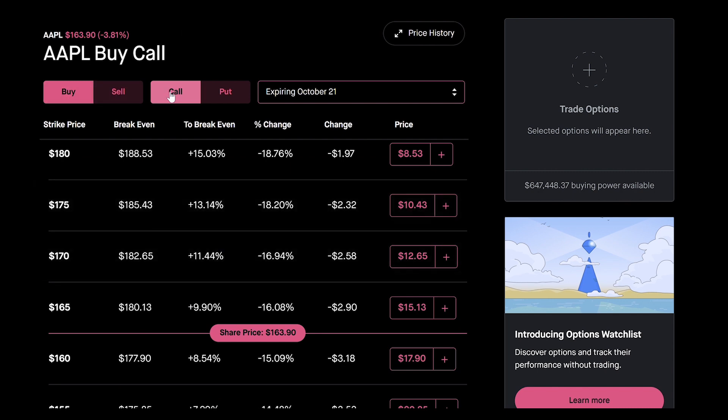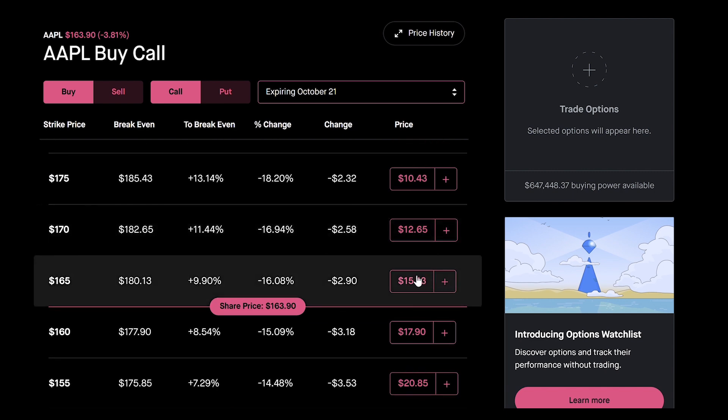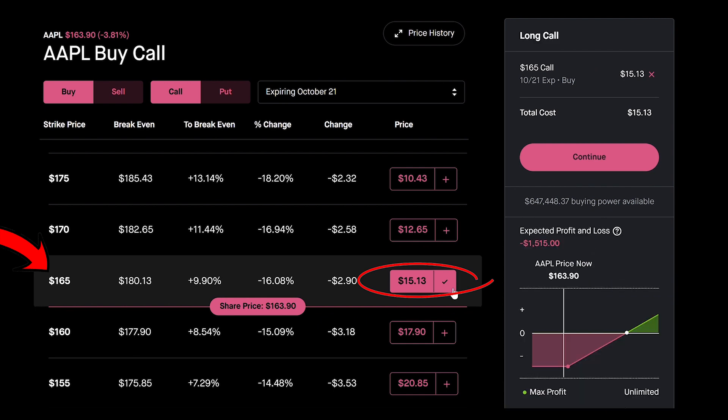I'm using the Robinhood platform and I'm going to buy a call option. If I were to buy 100 shares at the current price of $163, that would be $16,000 — but I'm going to show you a much easier and much cheaper way. So now we're going to click buy call option. This right here is the premium of $15, and this is a strike price of $165. Instead of a $100,000 house, think of Apple as just a $165 house.